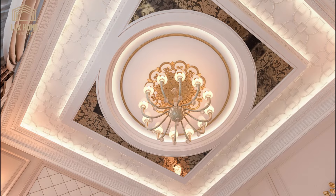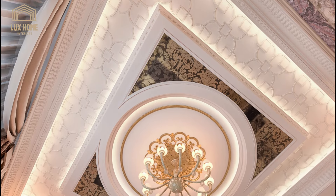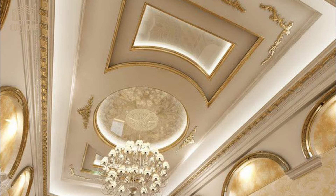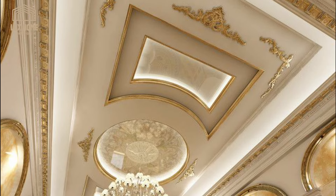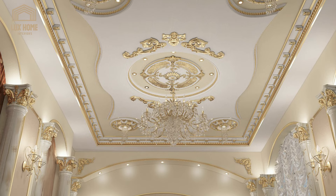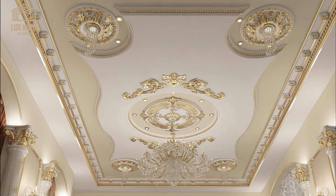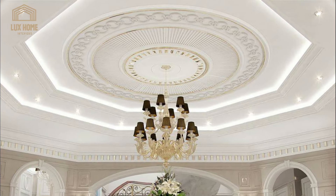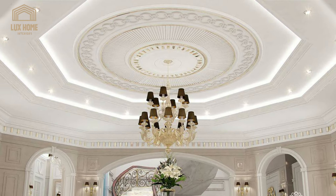The gypsum ceiling must be illuminated with proper lighting that will help in improving the overall look of the room. It also provides enough lighting to keep the room's purpose in mind. It is straightforward to install recessed lights in an area of the room or on the wall beneath a false ceiling.